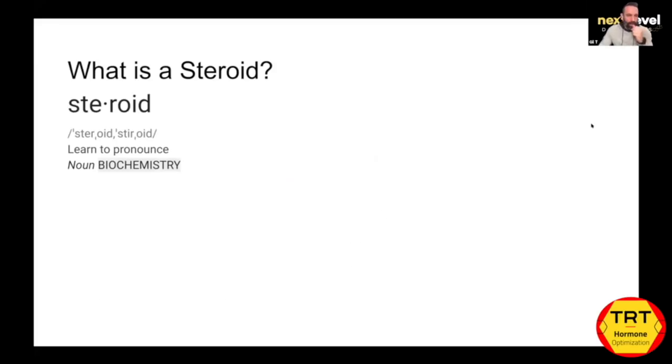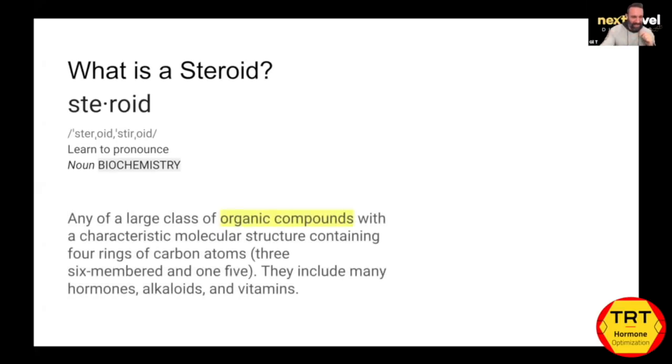You've got to understand what a steroid is, because it often has a negative connotation. Steroids are nothing more than specific types of hormones in our body that have a mechanism of action on various receptors, glands, or tissues. A steroid is nothing more than a molecular structure — any large class of organic compounds with a specific characteristic molecular structure containing four carbon atom rings. They include many hormones, alkaloids, and vitamins. Vitamin D, for example, is a steroid.